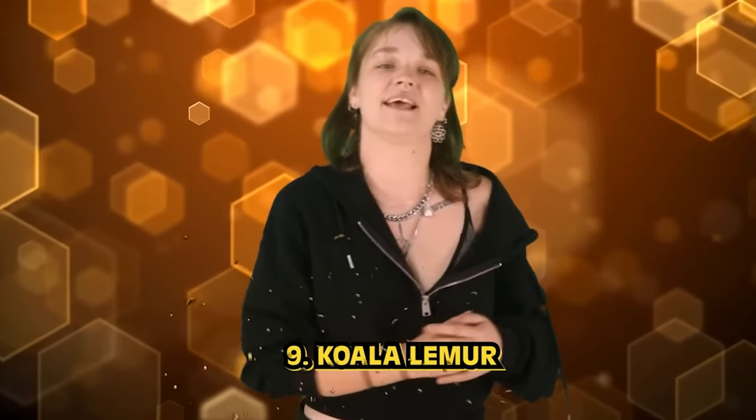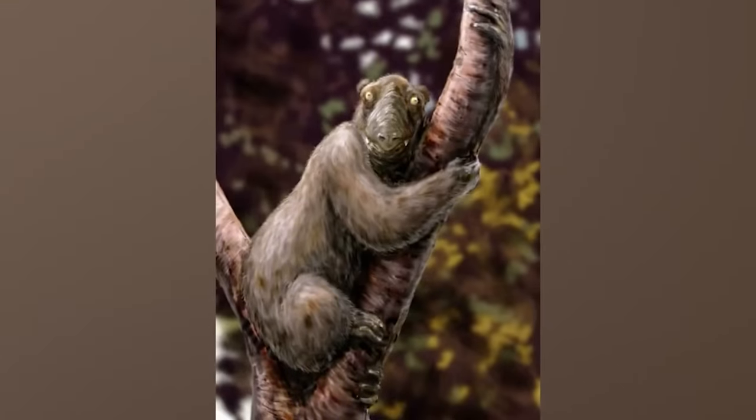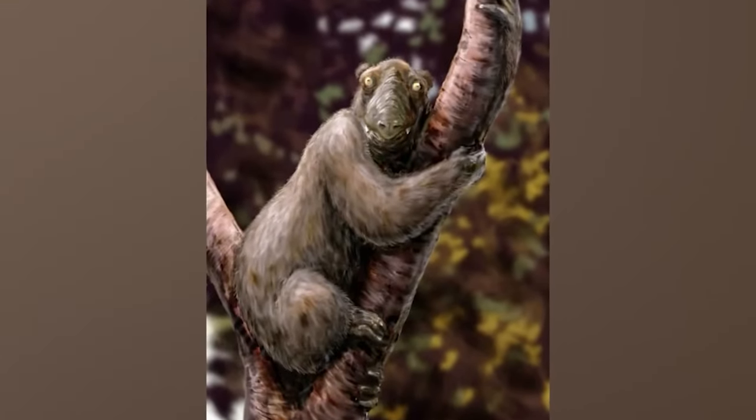Number 9 is the koala lemur. Looks like we found Gonzo's genetic lineage — what the hell is this thing? Koala lemurs are an extinct genus — thank god — that belonged to the family Megaladapidae. They once inhabited the island of Madagascar but died out 500 years ago due to habitat fragmentation and deforestation.